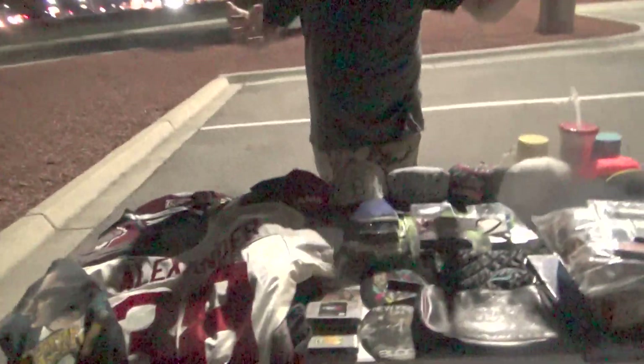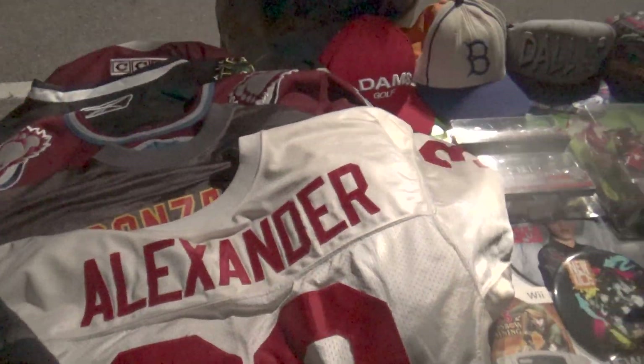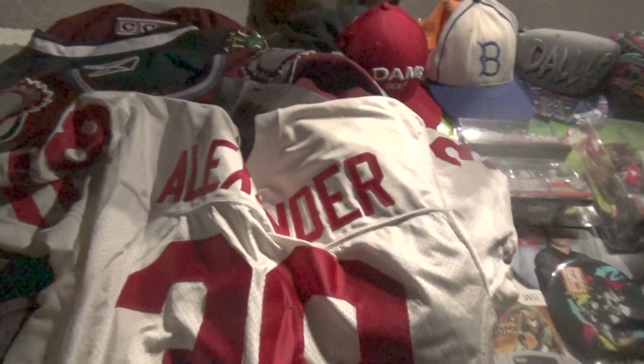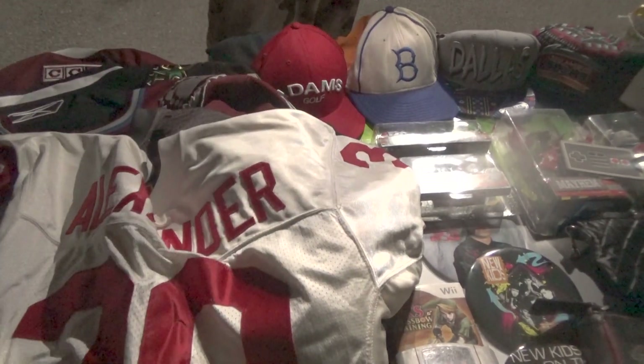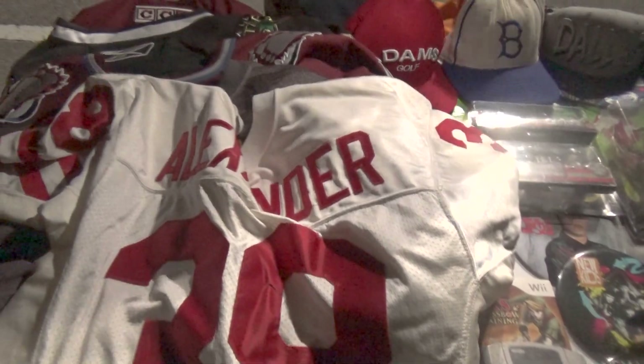I'm going to use my light because we're running low on light. We're going to start out with the flea market buy. Everything you're about to see was $40 — everything for $40. Let me tell you real quick that everything here was about $108 total. What we paid for everything, we're going to make over a thousand. And the main reason is there are game-used jerseys.